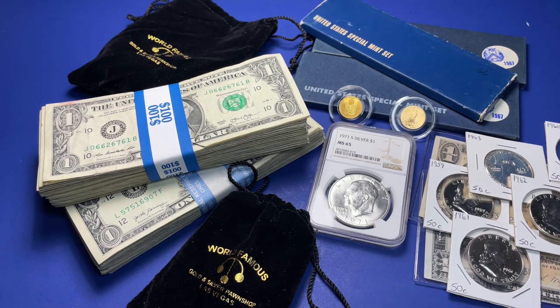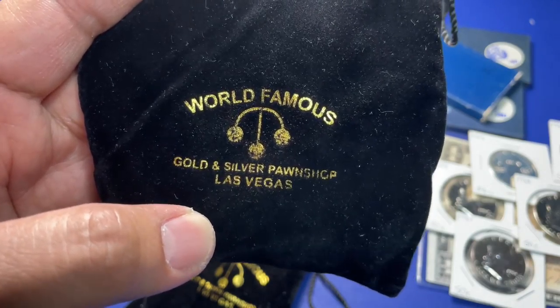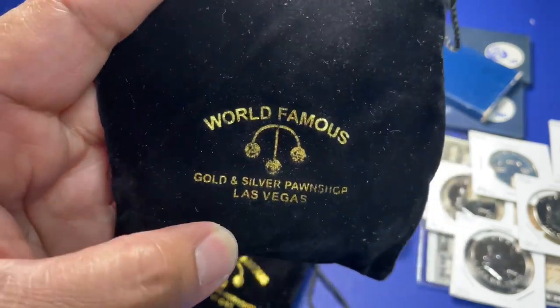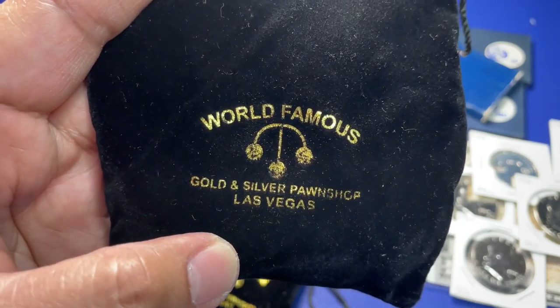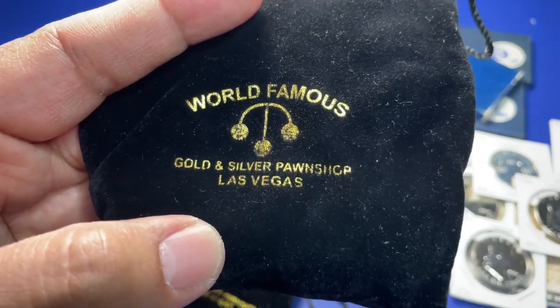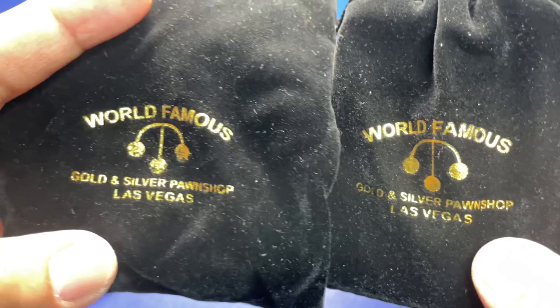One of the biggest things I went through is the world-famous Gold and Silver Pawn Shop in Las Vegas. As you know, it's the Pawn Stars shop on History Channel. This is where they filmed the Pawn Stars episodes and series with Rick, Chumlee, and Big Hoss. So I was able to pass by through that location.